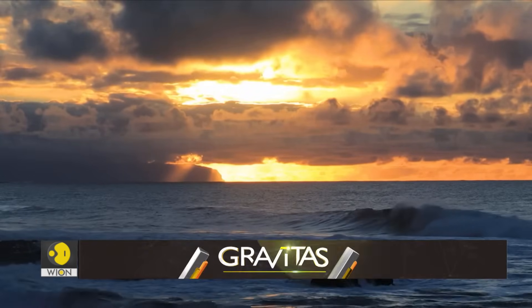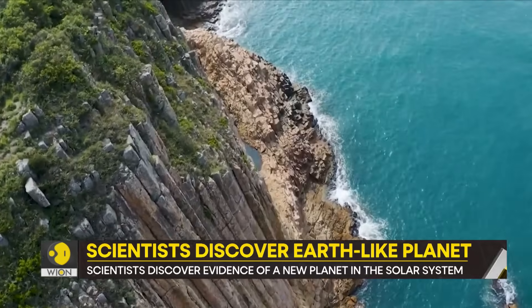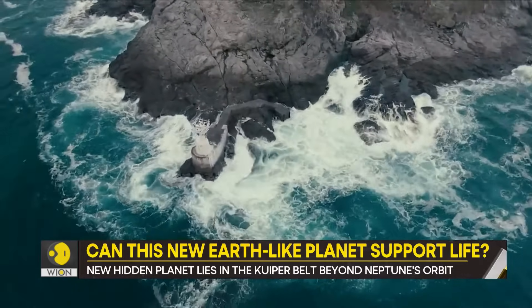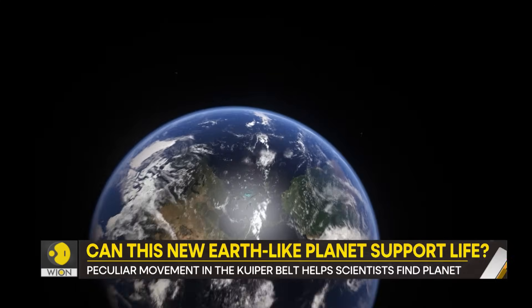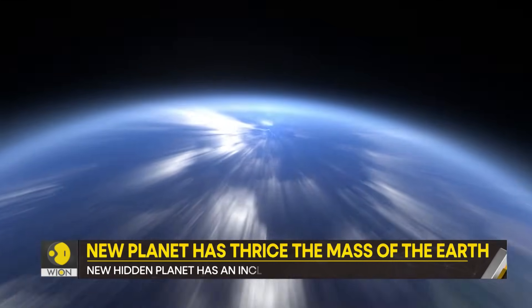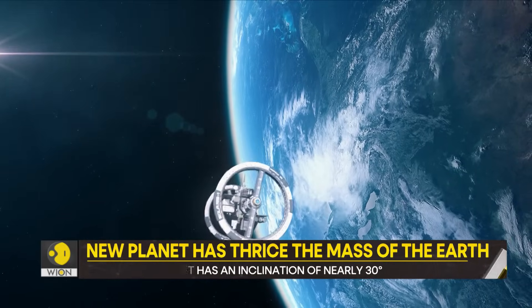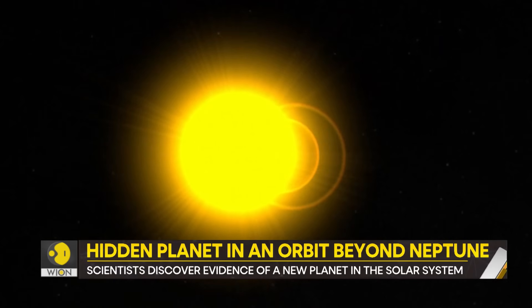One of the most essential requirements is water — a planet should be able to hydrate us, but too much water can also pose a problem. Earth is a complex mixture of elements which help us survive. It's hard to say how long it will take before scientists find a similar planet that supports life.